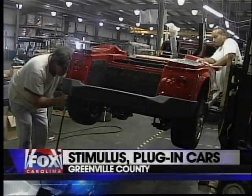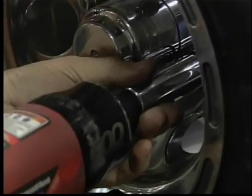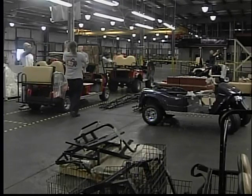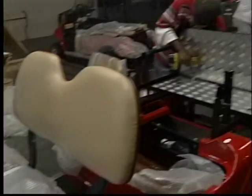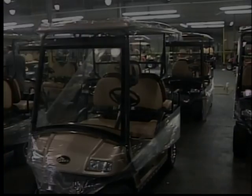And the push to go green is pushing a local electric car maker into big business. Coming up in about a half an hour, my story on Star Electric Vehicles, built in Greenville County. They make plug-in cars, and thanks to some pretty sweet stimulus tax credits, you can get your hands on one at a fraction of the cost. Stick around to learn how.